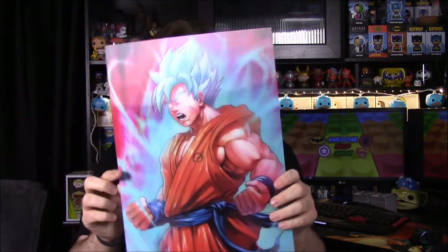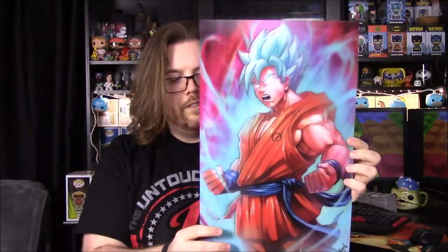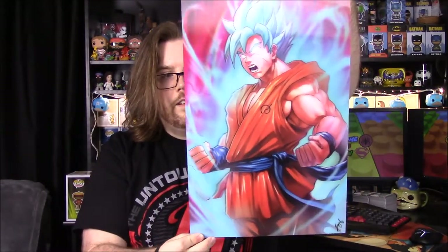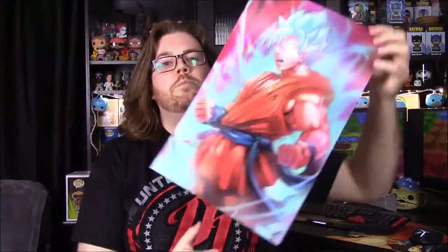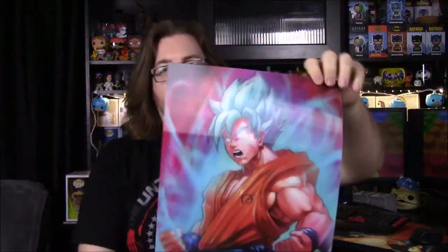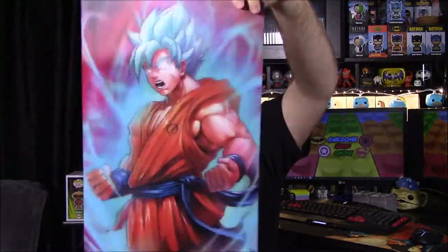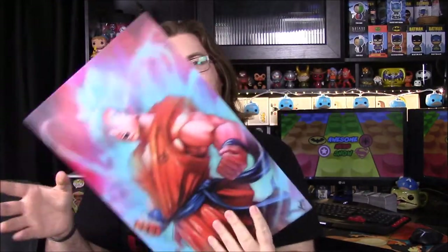Then we have another one — looks like a Super Saiyan, I guess Goku. It's their next form after Super Saiyan. It's again one of those lenticular pictures with a 3D effect, still really cool. I know my friend is a big Dragon Ball Z fan so this one he'll actually be able to use and keep.